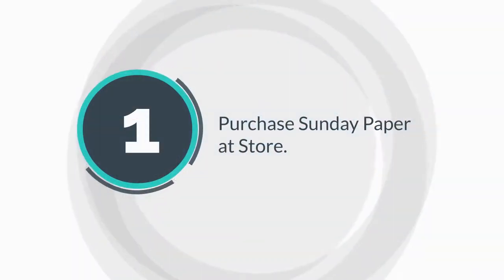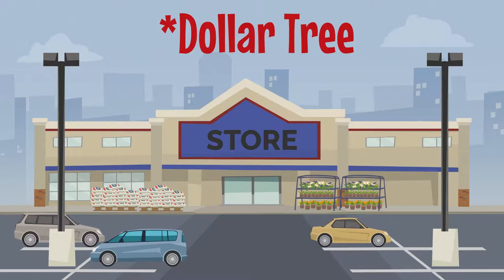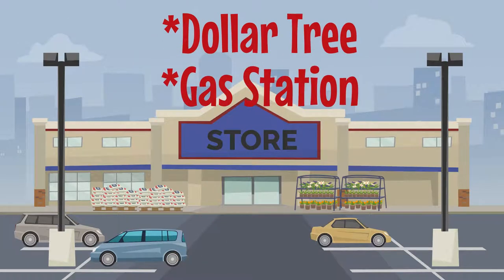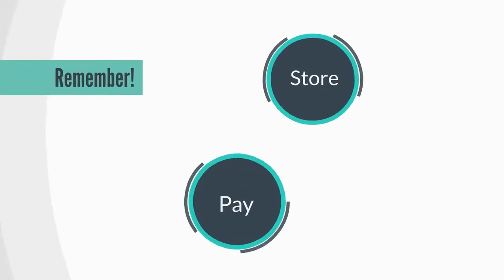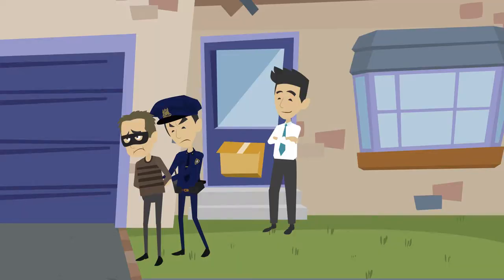First, you can go purchase your Sunday paper at a store. Walmart sells theirs for $3.50, Dollar Tree for a dollar, and gas stations for $3.50 as well. But remember, if you're purchasing your paper at the store, always check to make sure the coupon inserts are in the paper. I can't tell you how many times I left the store with no coupon inserts.